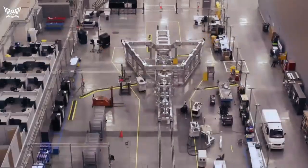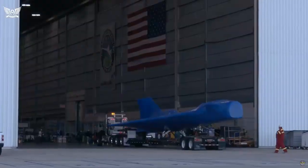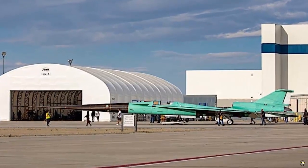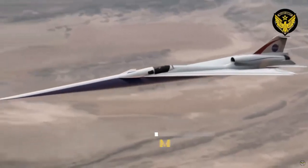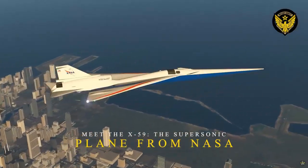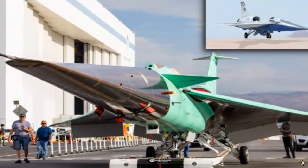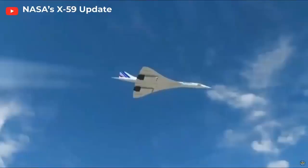Lockheed Martin has moved its X-59 supersonic demonstration test aircraft to the run stall area for further ground testing, including vibration tests. The company says the project aims to quieten the sonic boom and shape the future of supersonic commercial flight travel. The X-59, carried out by Lockheed Martin's Skunk Works division in collaboration with NASA, is a project to create a supersonic commercial jet platform that is more environmentally friendly, including addressing the sonic boom factor.